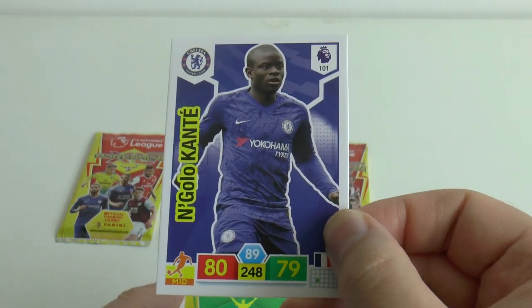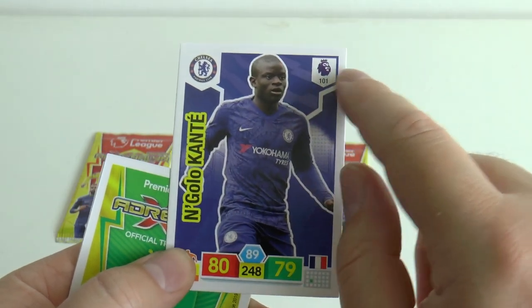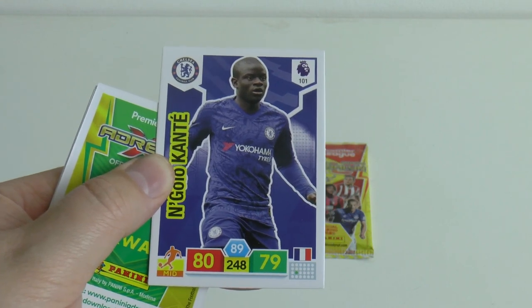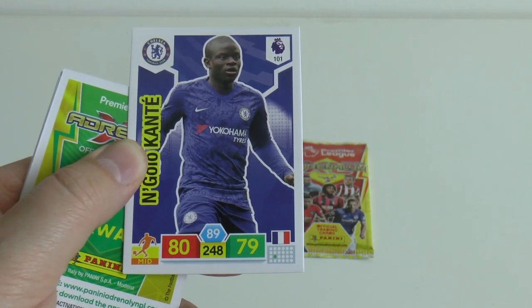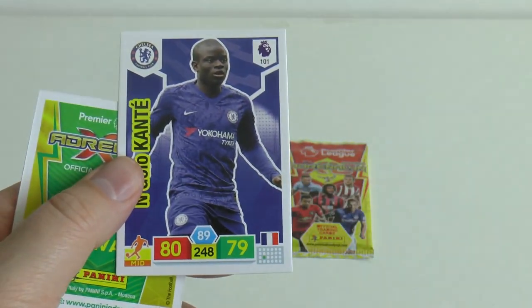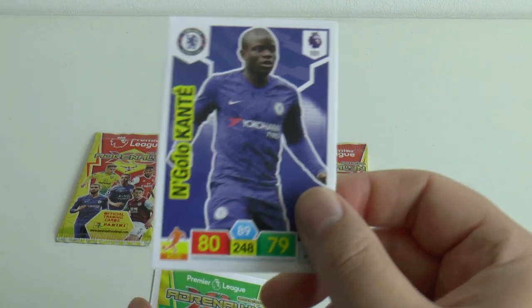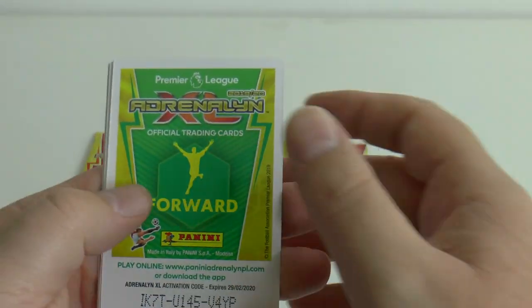We start with a Chelsea base card - N'Golo Kante with the Chelsea badge in the corner there. Number clearly displayed on the white background, you've got his position, and as it's a trading card game you've got the two defence and attack figures, control figures, and country of birth. So that's really, really cool - no numbers stuck in front of the player or anything like that. It's a proper collection which looks really good in the binder once it's complete.